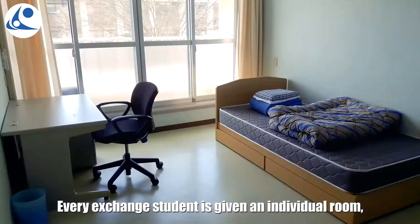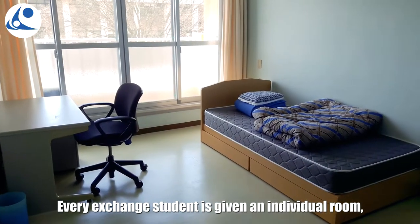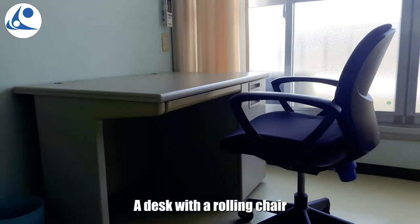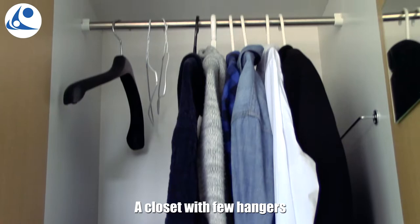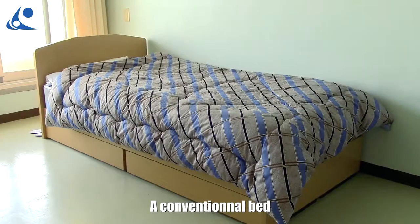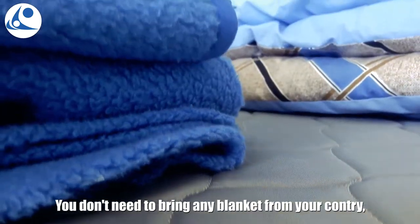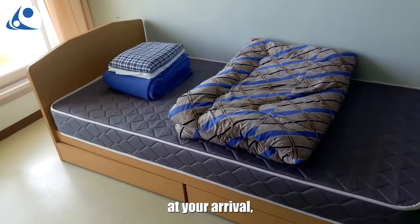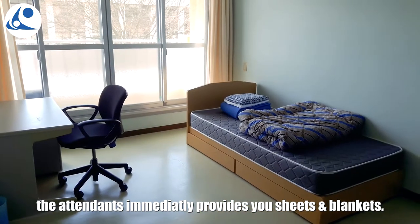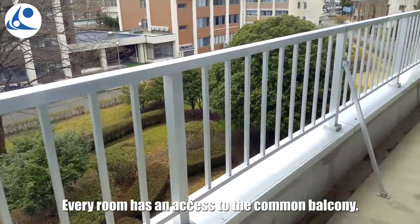Finally, your room. Almost every exchange student is given an individual room, which is composed of: a desk with a rolling chair, a closet with a few hangers, an air conditioner controllable by a furnished remote, and a conventional bed. You don't need to bring any blanket from your country — at your arrival, the staff immediately provides you sheets and blankets. Every room has access to the common balcony.